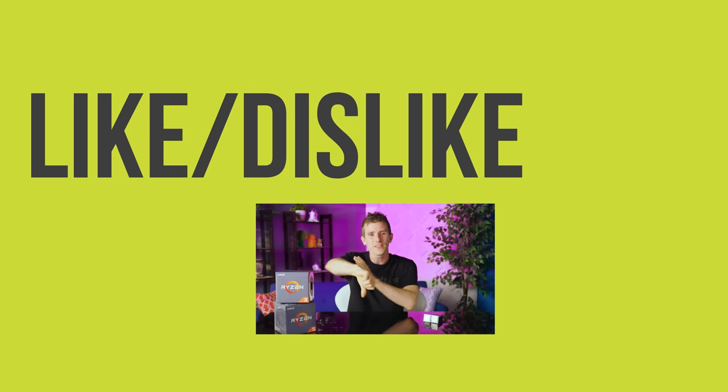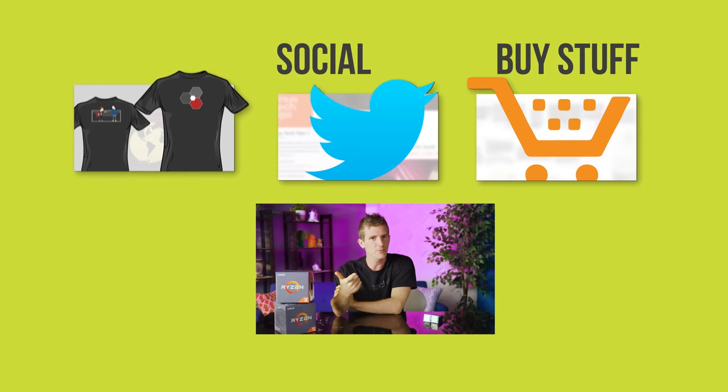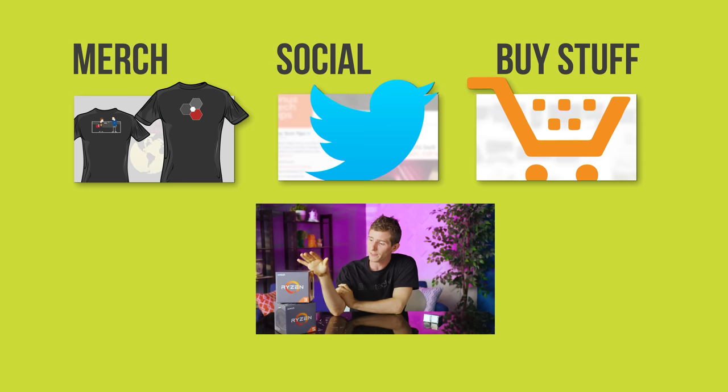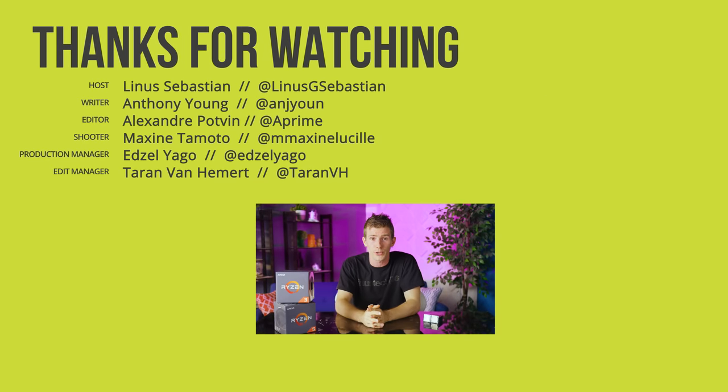Thanks for watching guys! If you disliked this video, you can hit that button, but if you liked it, hit the like button, get subscribed, and maybe consider checking out where to buy the stuff we featured at the link in the video description. Also down there, you'll find cool shirts like this one at our merch store, and our community forum where you can talk shop with other tech enthusiasts.